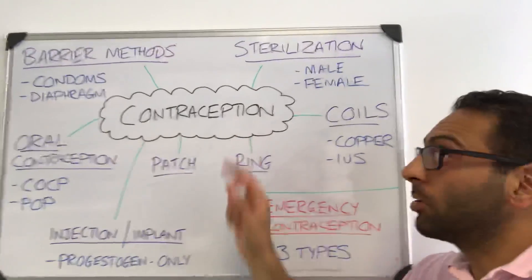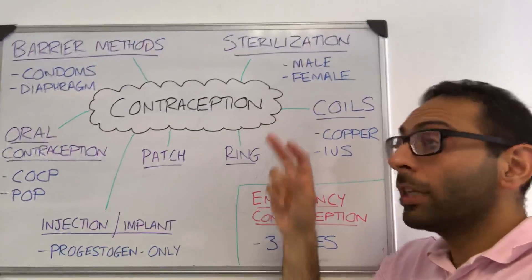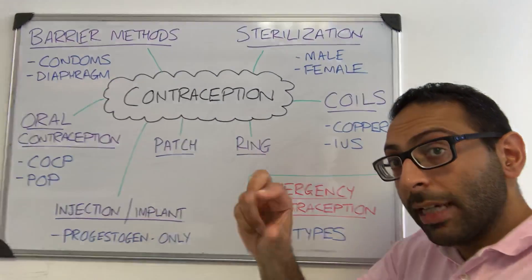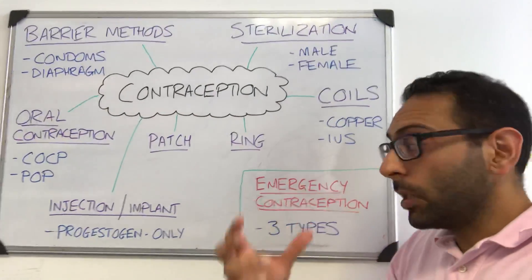Then you have a few more permanent methods — sterilization. In males it's a vasectomy; in females you're looking to block the passage in the fallopian tubes — either you ligate it or block it off. They're more permanent, and while they can be reversed, they're more difficult to reverse.